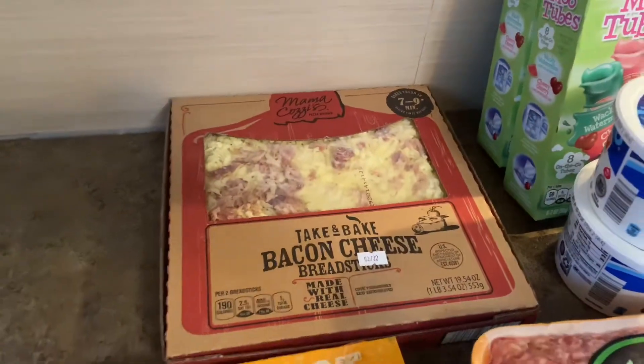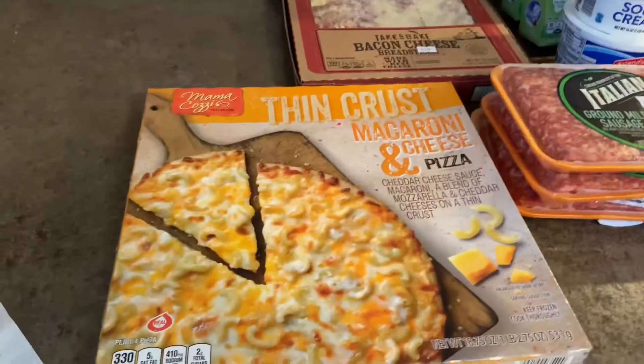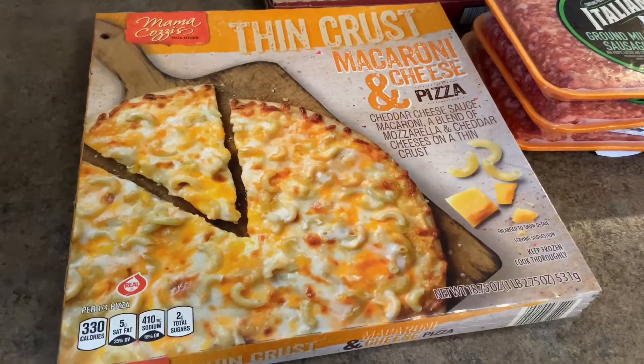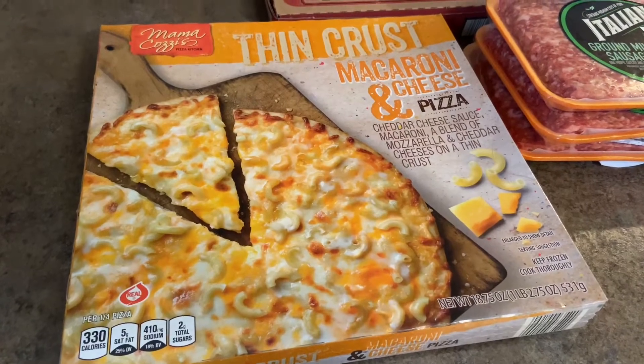That is bacon cheese breadsticks — we'll probably have those tonight too. And then I couldn't resist trying this: it is thin crust macaroni and cheese pizza. Doesn't that look so yummy?